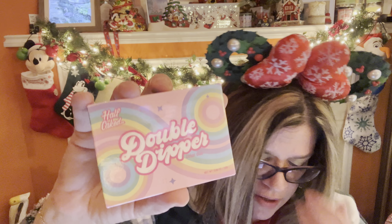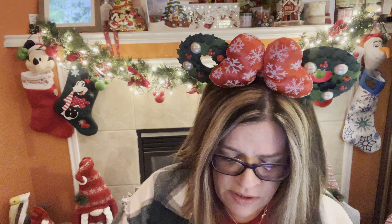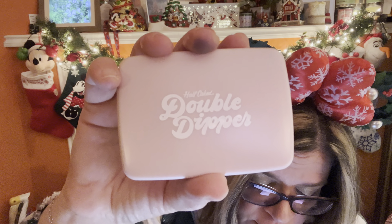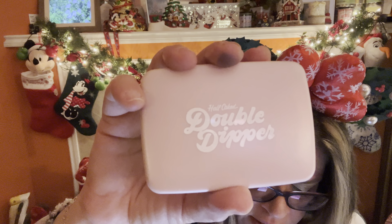The next thing I'm going to pull out is by Half Caked — it's the Double Dipper Matte Bronzer in Siesta Key. Siesta Key — the name just brings back memories; I grew up going to Siesta Key with my parents on vacations. We had a marvelous time, enjoyed going there — it was a lot of fun.